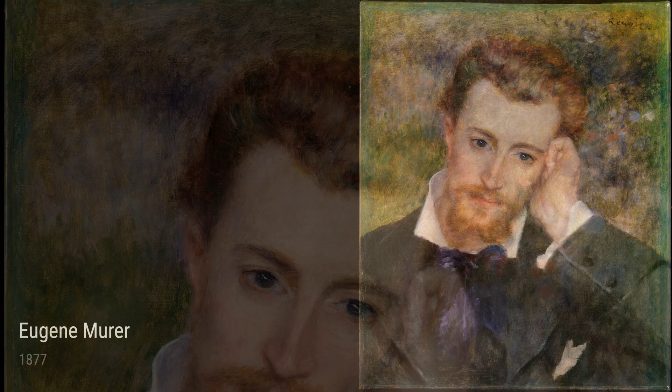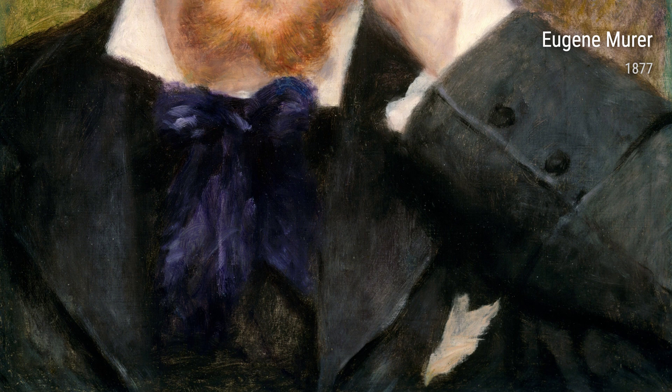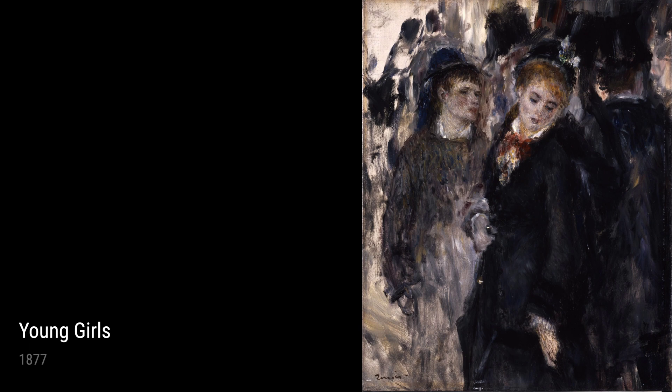As a young boy, he worked as an apprentice in a porcelain factory, where he developed a keen eye for detail and a love for art. After some time, Renoir decided to pursue his passion full-time and enrolled in art school. He studied under the famous painter Charles Gleyre and befriended other aspiring artists, like Claude Monet and Camille Pissarro. Together, they formed the core of the Impressionist movement, which aimed to capture fleeting moments of light and color in their paintings.